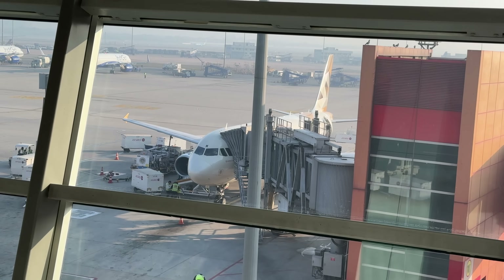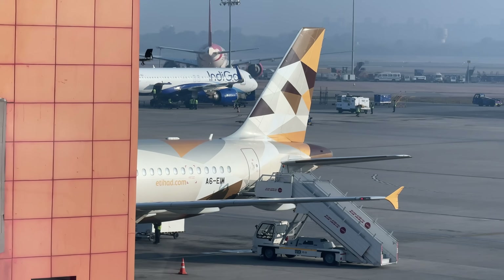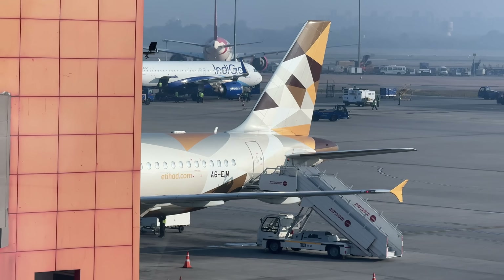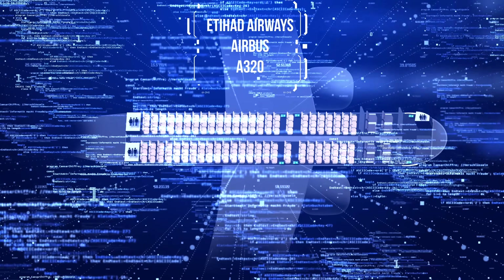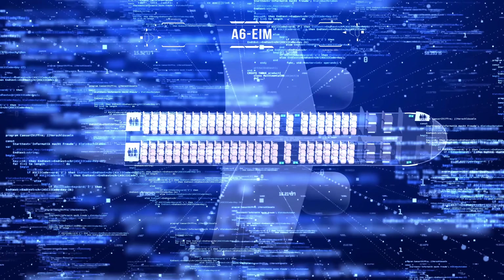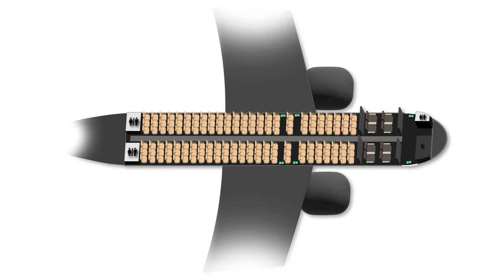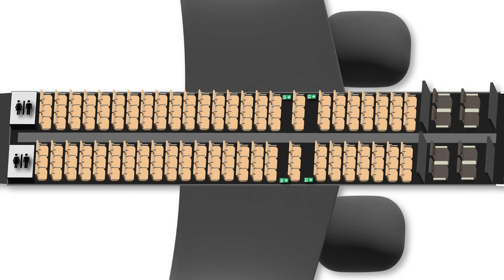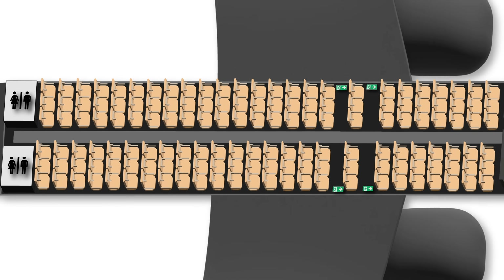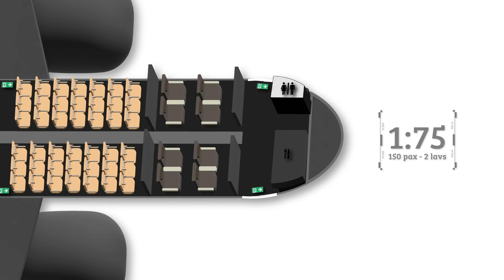Here she is — our decade-old A320 taking us to Abu Dhabi. Etihad has quite an interesting configuration as far as Middle Eastern airlines go. For a region so focused on premium cabins, it's insane that this aircraft has just eight business class seats, with all remaining 150 seats being economy. There are only two lavatories at the back, so the ratio is 1 to 75 — really rough for a flight this long.